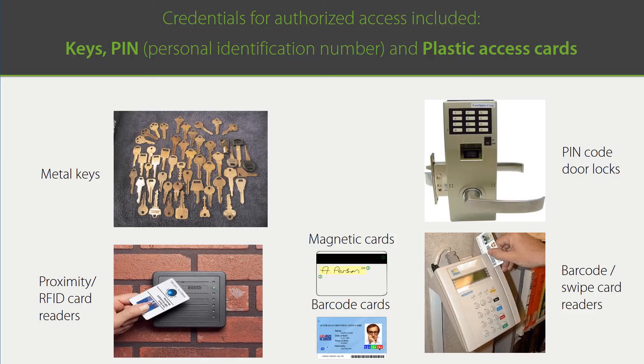The pros of pin code locks are that they are relatively cheap and there are no keys to duplicate. But the cons are that codes can be forgotten and easily shared with unauthorized users. Next, card readers were introduced to address the cons of pin code locks. Most common are magnetic, barcode, and RFID cards, also known as proximity cards. The pros of cards are that they are cheap and reusable. The cons, of course, are that they are extremely fragile and can be lost, forgotten, or stolen, so they need frequent replacement.